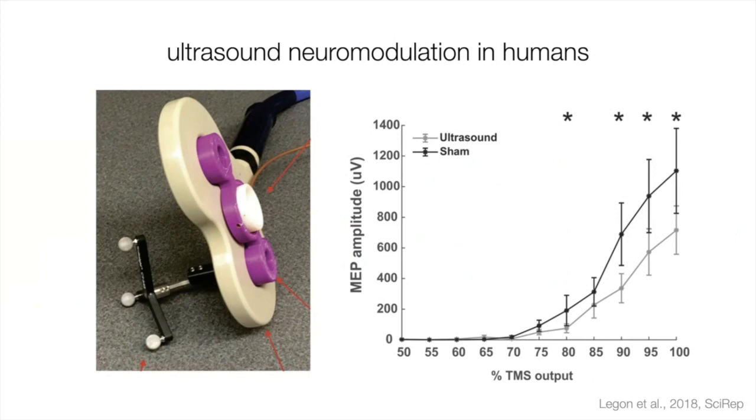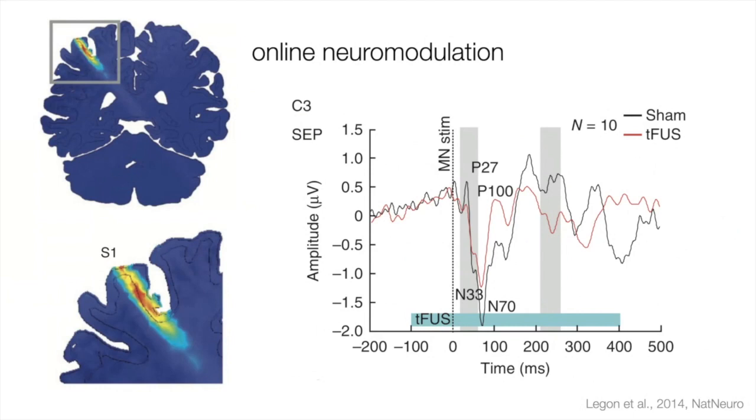This inhibition of the motor evoked potential was matched by EEG recordings from the 2014 paper. Comparing sham in black with ultrasonic stimulation in red, you can see modulation and inhibition of the somatosensory evoked potential. The ultrasonic stimulation is typically about 300 to 500 milliseconds long — very different from a TMS pulse.